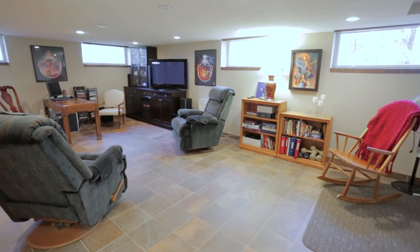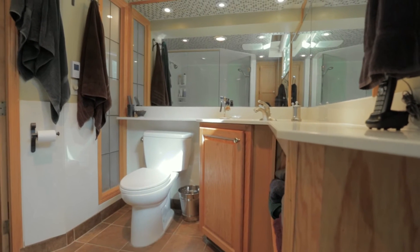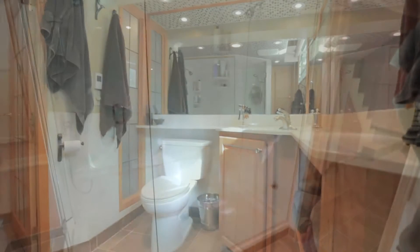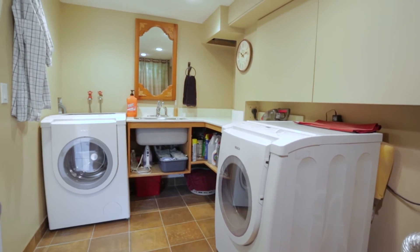The basement is finished and consists of a large recreational room complete with two Murphy beds, an impressive three-piece bathroom that has a steam shower, and a functional laundry room with a sink and counter space.